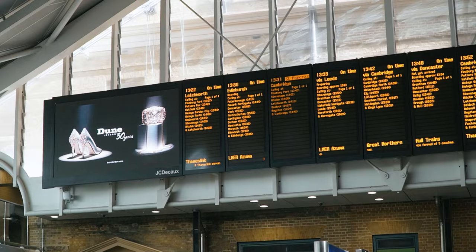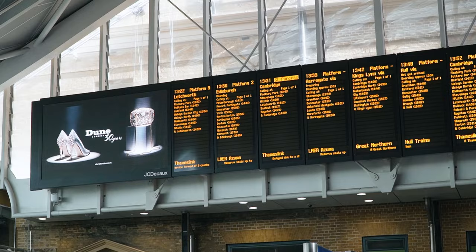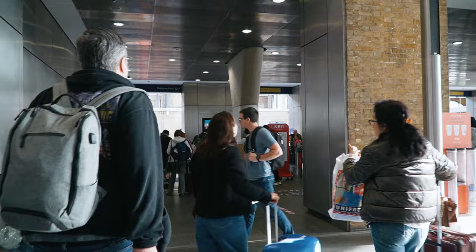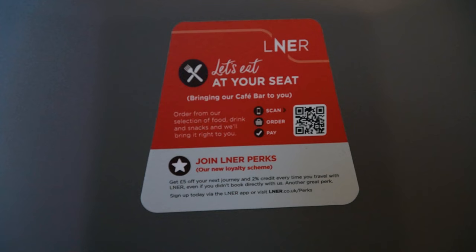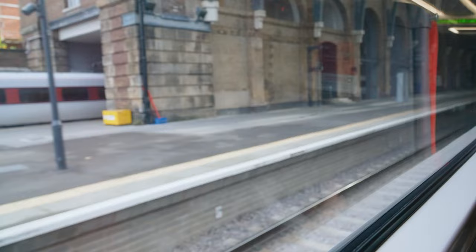We just found out our train is going to be on platform 2 with about 20 minutes to spare, so it's down to the wire. Let's go. There she is — there's our beauty. We made it! We are quite literally in the very back of the very last train car, but hey, that's what you get for the cheap ticket. It's airline style. I'm a little nervous about the tables where I have to sit across from strangers. Looks like you can order food and have it delivered right to your seat — that's fancy.